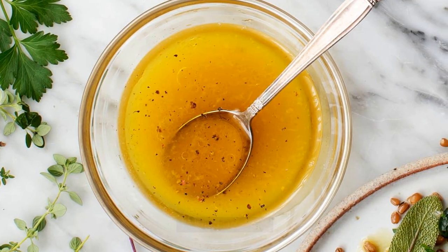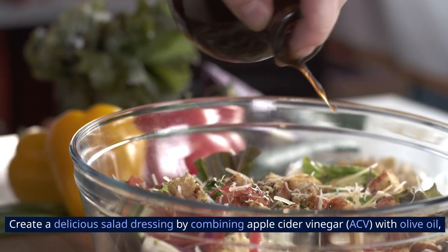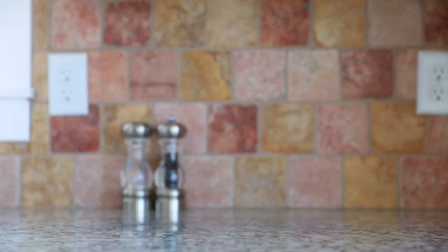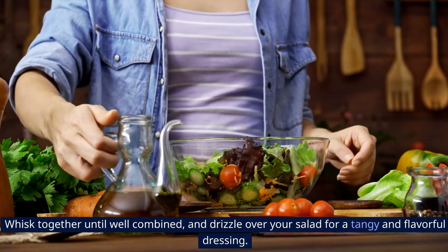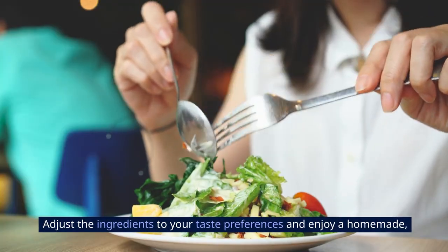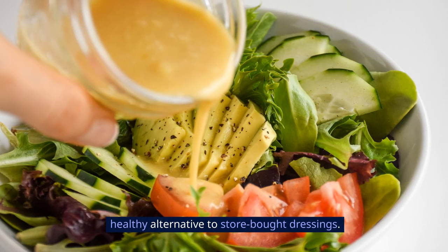7. Salad Dressing: Create a delicious salad dressing by combining apple cider vinegar with olive oil, mustard, and herbs. Mix one part ACV with three parts olive oil, then add a teaspoon of mustard and your favorite herbs or spices. Whisk together until well combined, and drizzle over your salad for a tangy and flavorful dressing. Adjust the ingredients to your taste preferences and enjoy a homemade, healthy alternative to store-bought dressings.